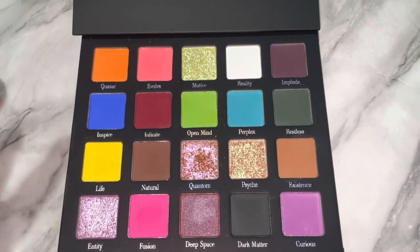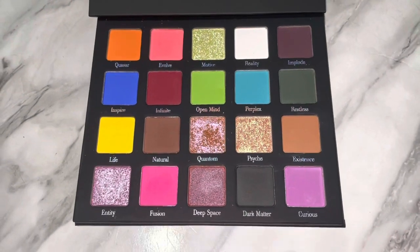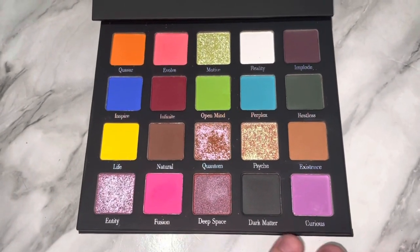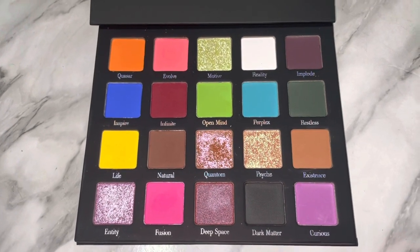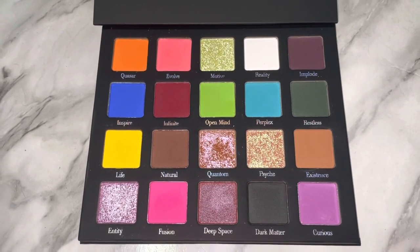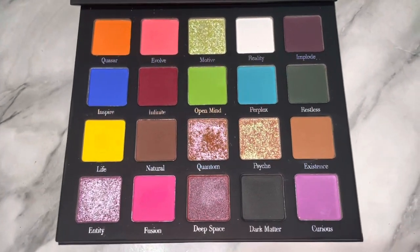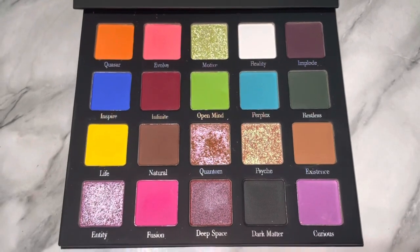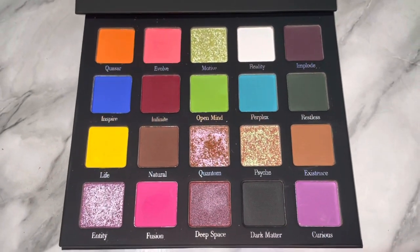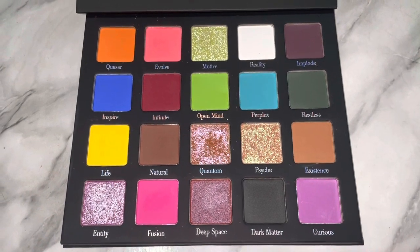I also really like the color story. This is basically a very bright and fun palette, but then you have deep, grungy shades, and you have your natural shades too, so if you like natural looks, you can definitely do that. I personally prefer doing more bright eyeshadow looks, so this is definitely my vibe. You also have a black matte and a white matte, which a lot of people really want so they can make a shade more pastel or deepen it up.